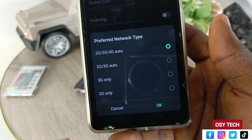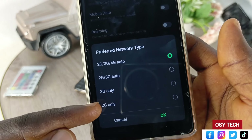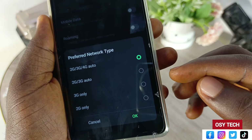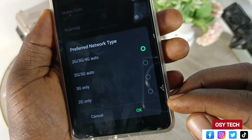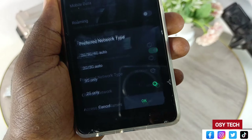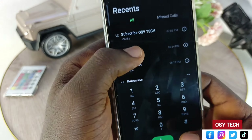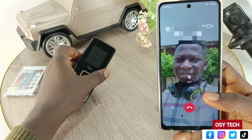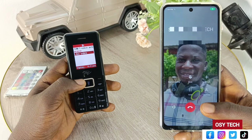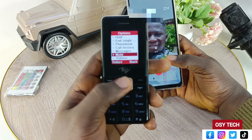If you don't see preferred network type, go back and go to SIM and network settings. Tap on it. Then tap on your SIM card — for example, MTN GH or your own network's SIM card. When you tap on it, it will bring you to the same place. You can scroll down from here and look for preferred network type.